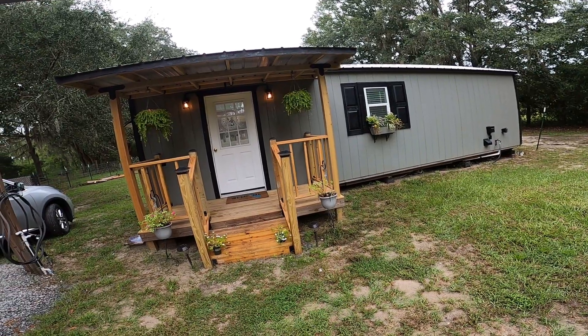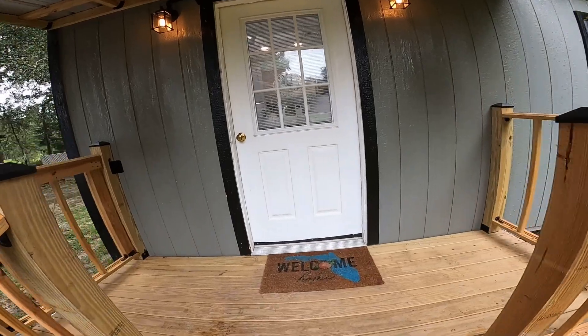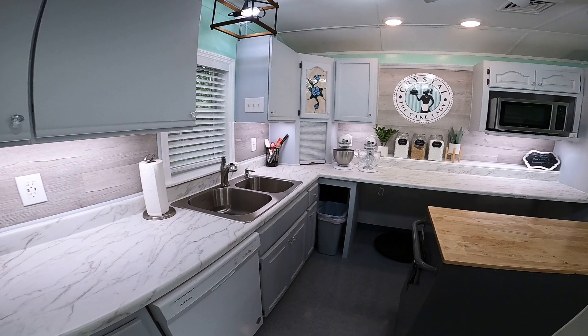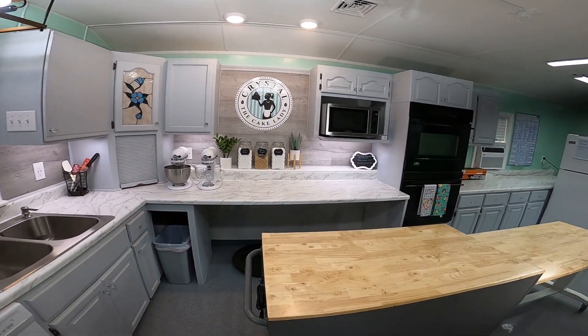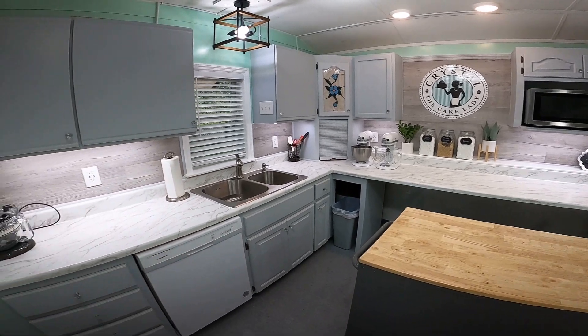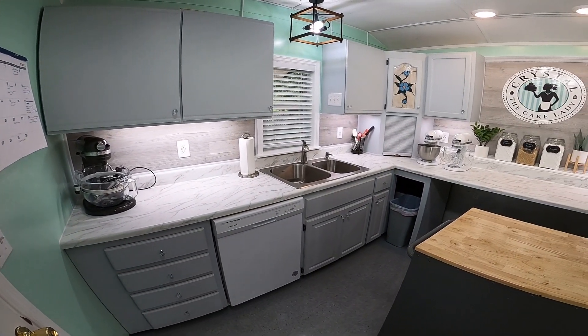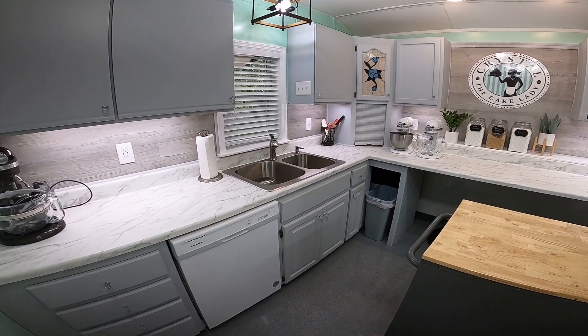It's a little bit of a dreary, rainy summertime day in Florida, but this is what the outside of the building looks like. We added this little front porch area, and we're going right through the front door. As you can see when you walk in, I have my cleaning area — the sink, dishwasher, and things like that — over here to the left.